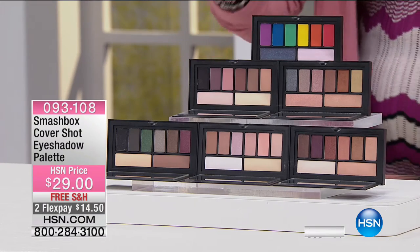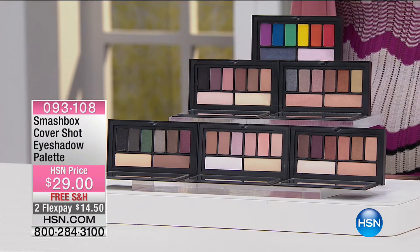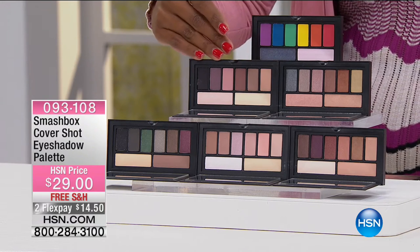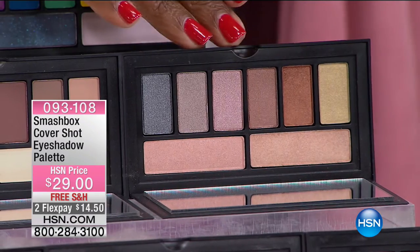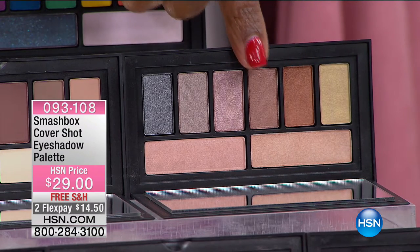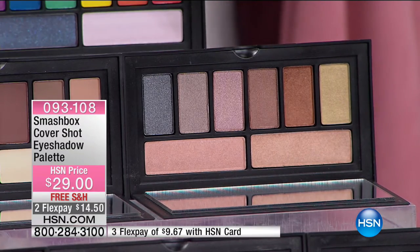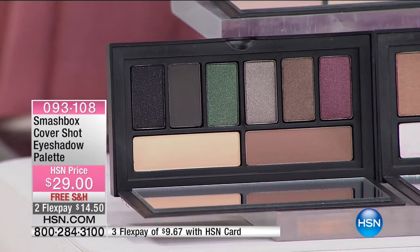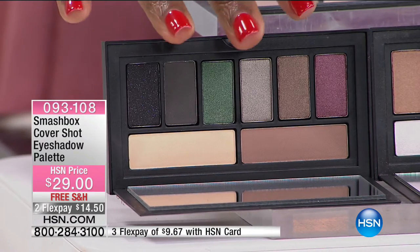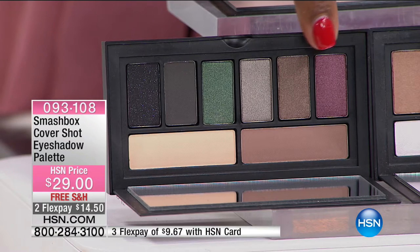The Matte palette has no shimmer — if shimmer isn't your thing, that's the one for you. We have Metallic, which I think is very user friendly: golds, coppers, rose golds, a little pewter. Then there's Smoky — if you love a smoky eye with a nude lip, that's your look. Smoky doesn't always have to be black; you can do it with pretty much any color. There's green, pewter, and a really cool aubergine in there.